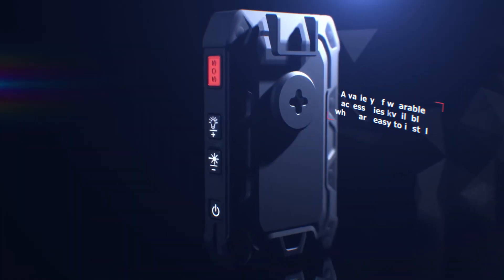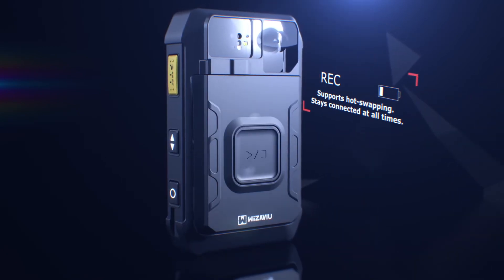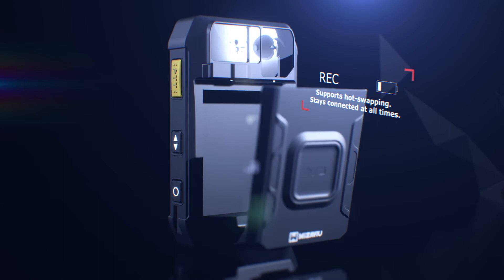A variety of wearable accessories are available which are easy to install. Supports hot swapping. Stays connected at all times while changing batteries.